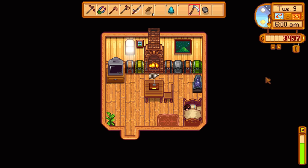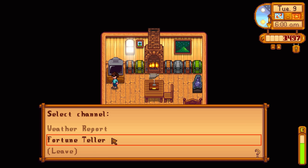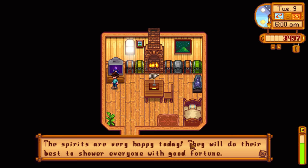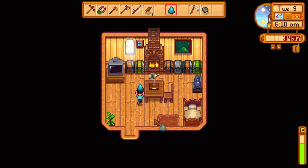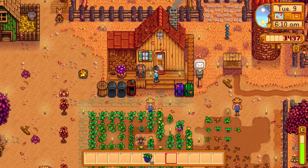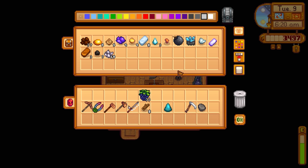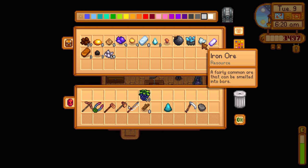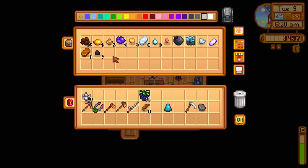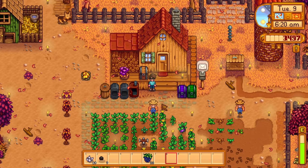Next day - 3,497 gold. Weather report: beautiful and sunny tomorrow. Fortune today: they're very happy and showering everyone with good fortune, awesome! Let's go to the blacksmith and give Clint the frozen geode. While I'm watering crops I could also get something smelting - two birds with one stone. Let's get some refined quartz smelting while we water.